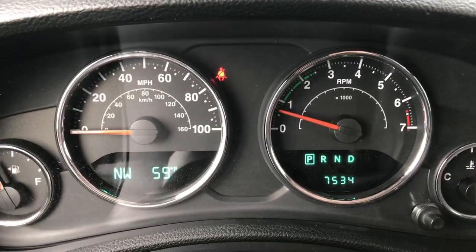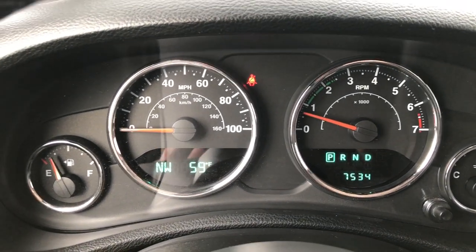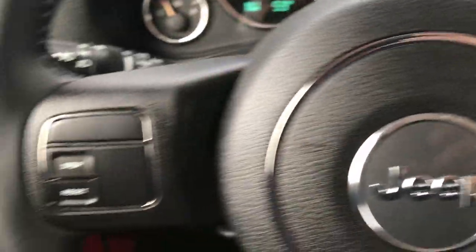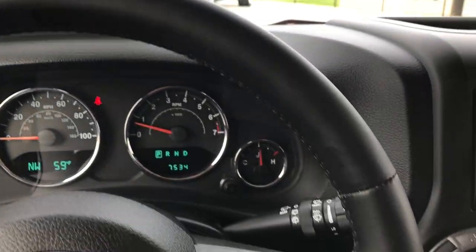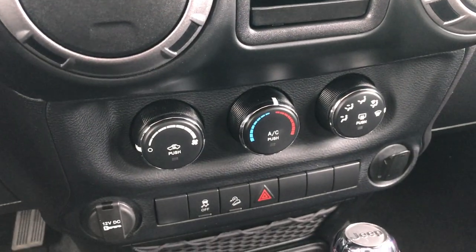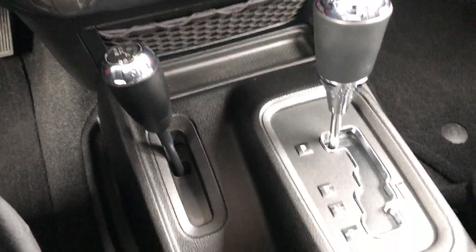This Jeep only has 7,534 miles. You have a compass, temperature, and mileage display on your left, cruise controls, and buttons that control your instrument display. It has a leather-wrapped steering wheel in absolutely perfect condition, a CD player, AM/FM radio, climate control, automatic 5-speed transmission, and the 4x4 shifter on the floor.